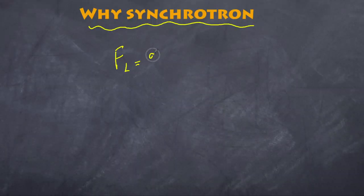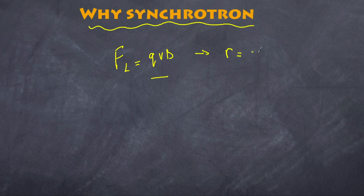Finally, why do we call it the synchrotron? Our Lorentz force equals QVB, and since this is our centripetal force, the radius equals MV over QB. That means if velocity — and therefore momentum — is increasing, but we want to keep the radius constant, the magnetic field has to increase at the same rate as the momentum increases. It has to be kept in sync with the momentum to keep the radius constant. That's what synchrotron means — it literally means keeping in time. The resonant chambers also need to alternate at a rate consistent with the speed of the proton bunches. That's why it's called a synchrotron.